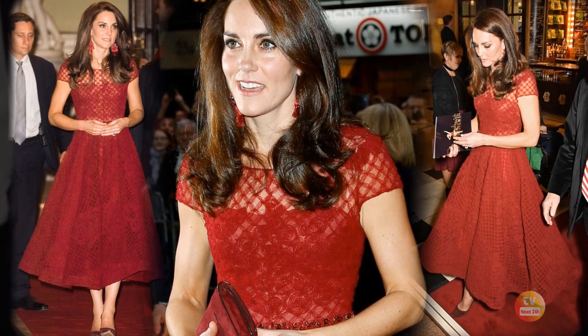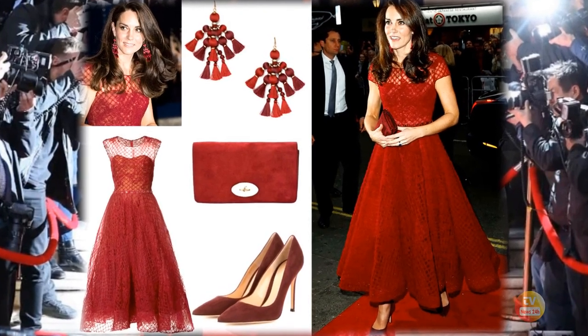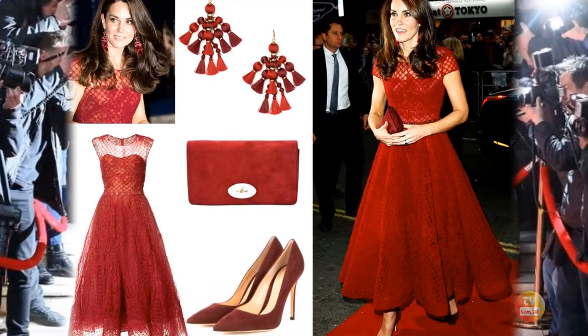Princess Catherine steals the spotlight on the red carpet in a beautiful burgundy tea-length dress from Marquesa Natte, along with a matching clutch from Mulberry and pumps from John Vito Rossi.